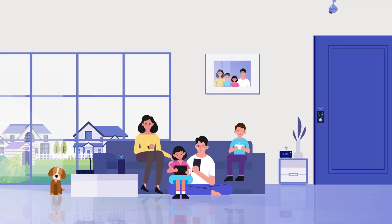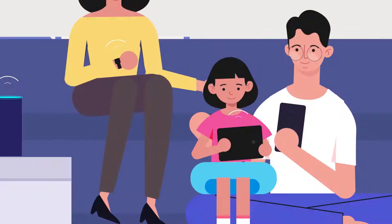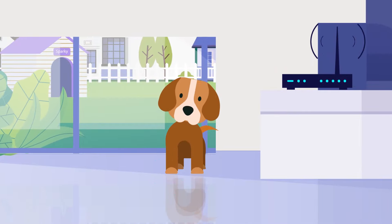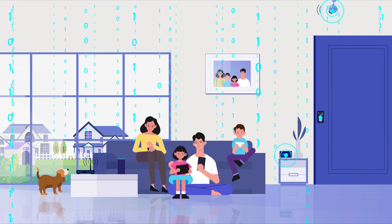This is your smart home, powered by fast internet and smart devices. You're protected by smart cameras, smart alarms, smart door locks, and of course, your dog Sparky. Your family is always connected to the internet. Everything is so convenient and perfect.